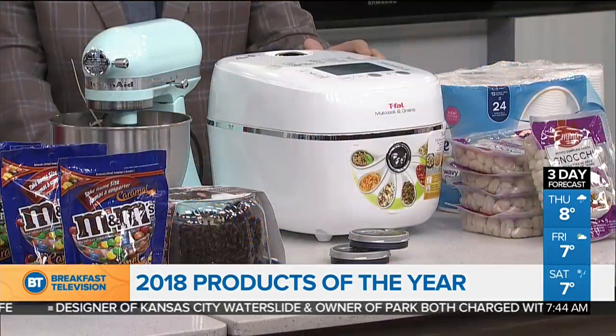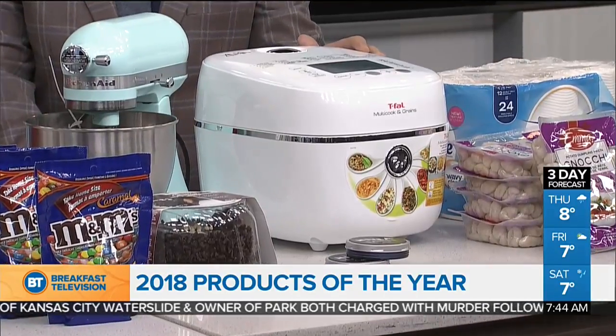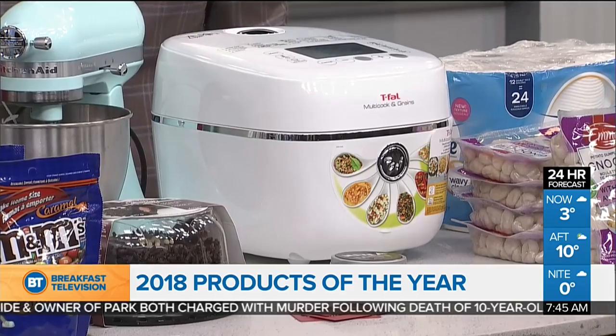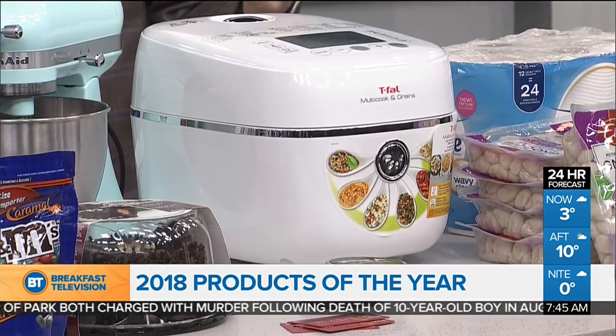There's always some innovation when it comes to kitchen appliances. This is the Tefal Multicook and Grain Rice Cooker. It's extremely versatile — it cooks all kinds of grains and rice, such as lentils, chickpeas, and beans. And it does it 10 times faster than conventional cooking methods, so if you need to save some time, this is a great option.